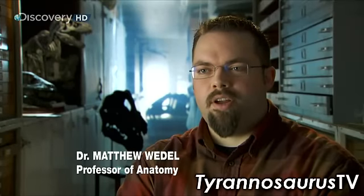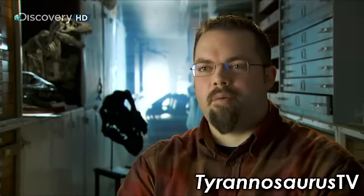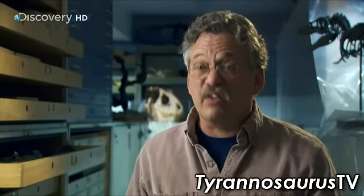We have a pretty good idea of how T-Rex killed its prey. It seems to have just walked right up to them, taken a bite, and whatever happens, happens. Unlike many dinosaurs, they wouldn't just take the flesh off the carcass — they'd basically eat most of the carcass.